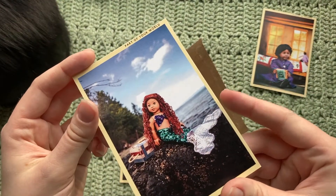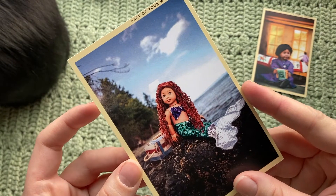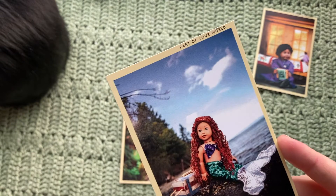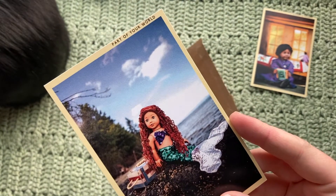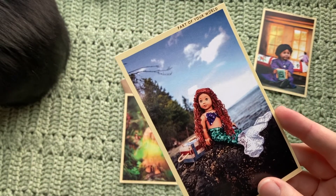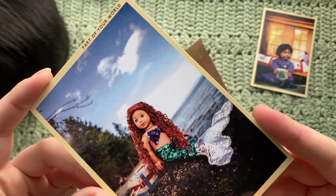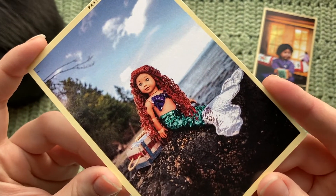This print is called Part of Your World, and this one is a custom American Girl doll. It almost looks like maybe it has the Naniya — I hope I'm pronouncing that right — head sculpt. I'm fairly new to American Girl dolls, so please, if I'm saying anything wrong, feel free to correct me in the comments. I'm always excited to learn more, because there is so much to know about them. It looks like this was actually taken on a real beach, and probably a handmade custom outfit would be my guess.